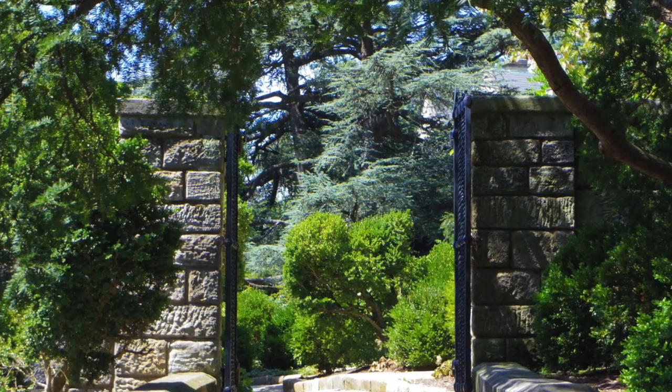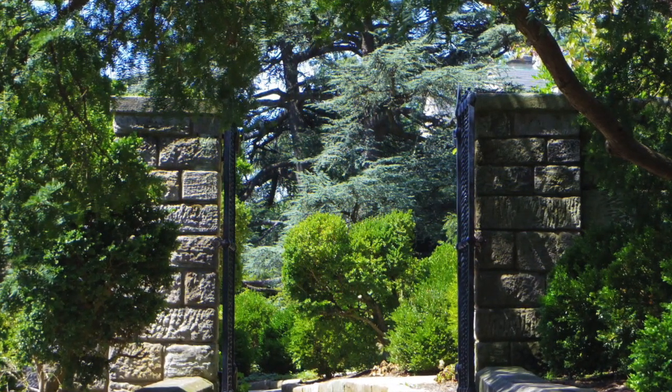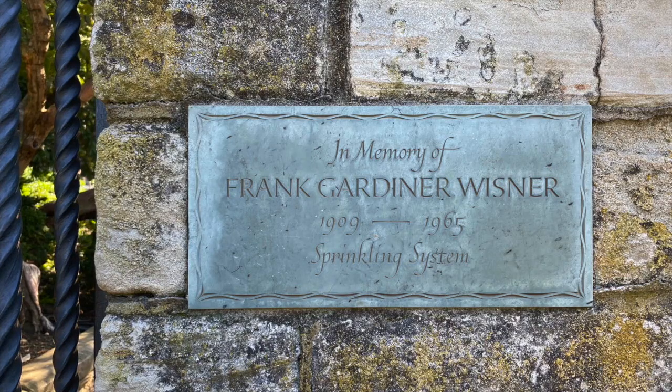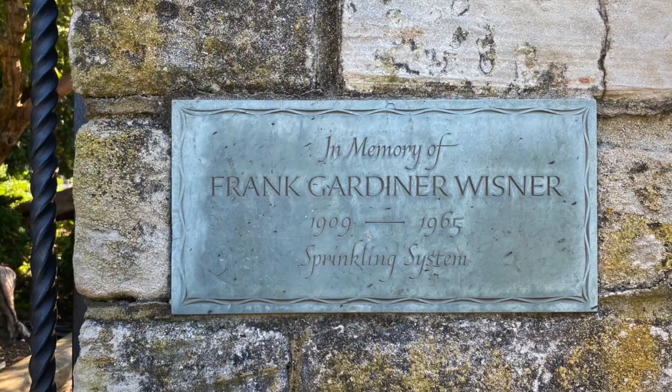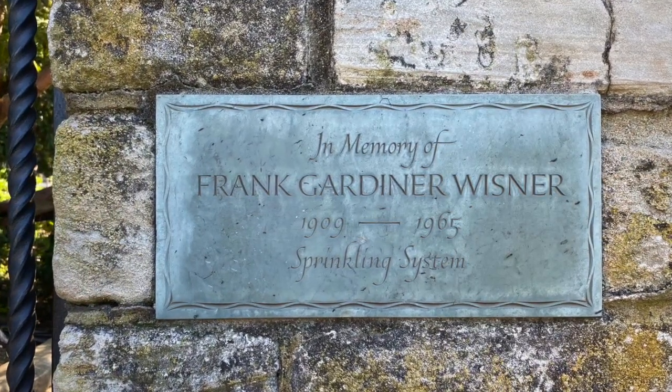Inside the bishop's garden, directly adjacent to the Yellen Gate, is a plaque made of Buckingham, Virginia green slate. It was designed by John E. Benson of Newport, Rhode Island.